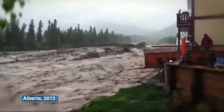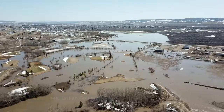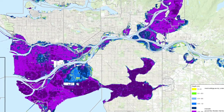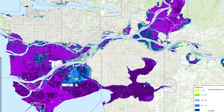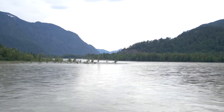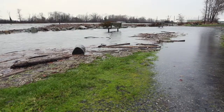That would make it the costliest disaster in Canadian history — five to six times more costly than the floods in southern Alberta in 2013. The social, cultural, health, and environmental impacts would be immeasurable. A large coastal flood could cause similar damage in coastal parts of the Lower Mainland. Large floods are beyond the capabilities of any one community or agency, and the impacts would be felt all across the region.